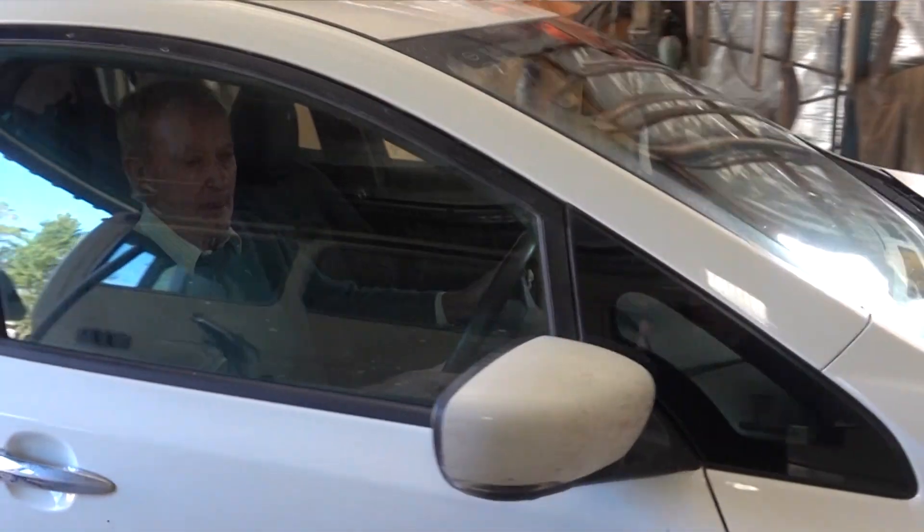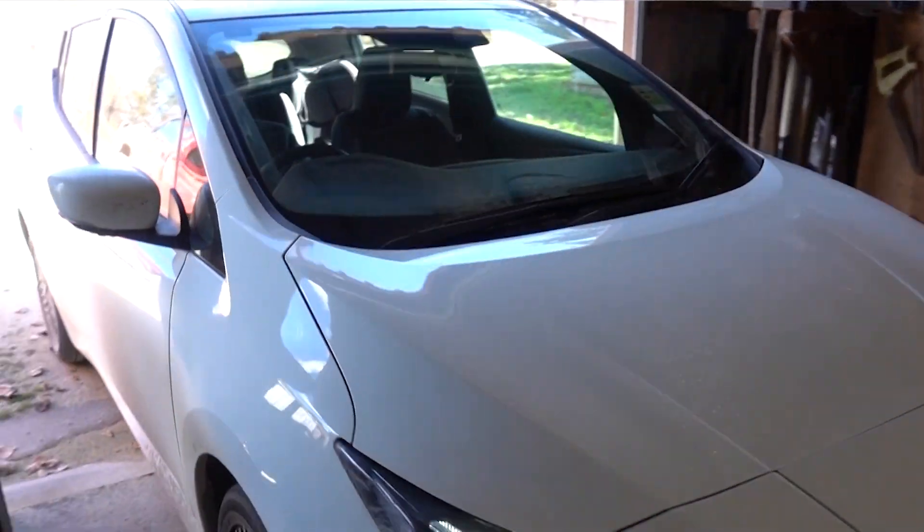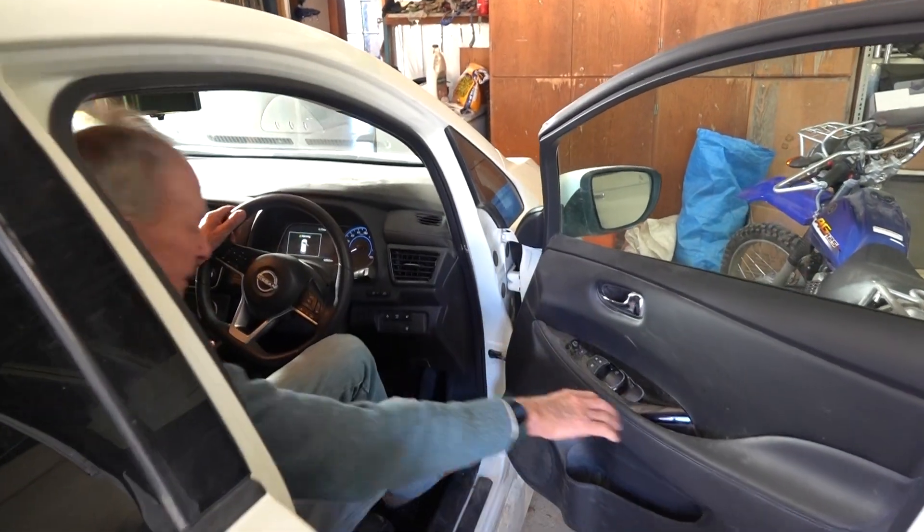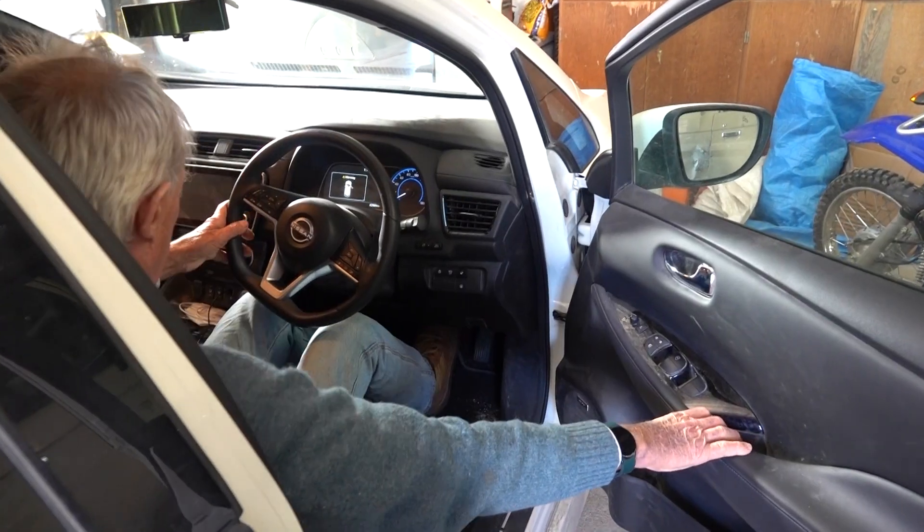Vehicle to grid is essentially where customers can use the energy from an electric vehicle to discharge back into the grid. Francis reached out to Essential Energy because he was really passionate about vehicle to grid technology and he was looking at buying a Nissan Leaf and wanted to understand what the process was to work with Essential Energy to have a vehicle to grid connection at his home.